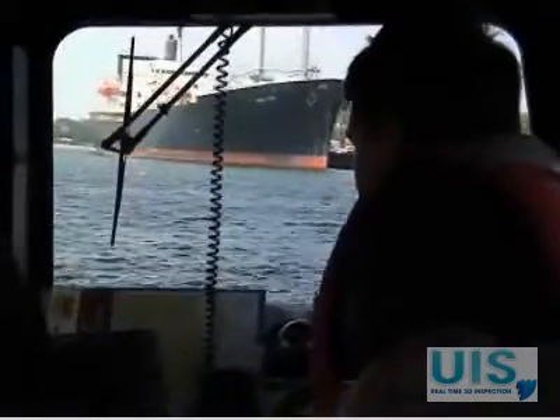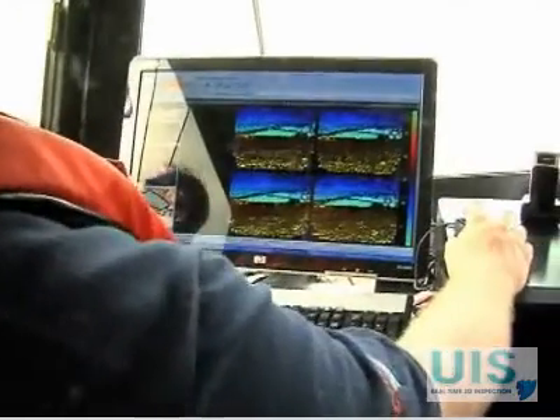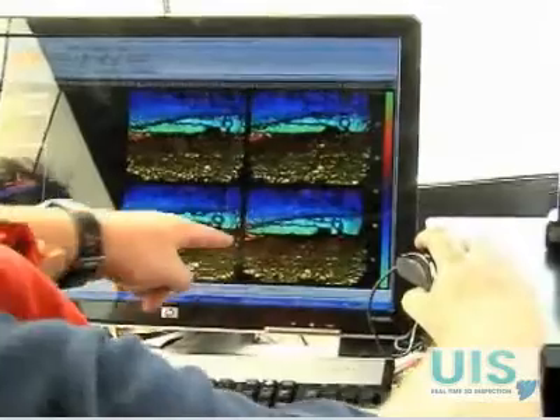It's completely unique — the only one in the world — because what it enables you to do is see in 3D underwater in zero visibility water. It's using sound to see, so we've effectively got an acoustic video stream. Think of it as a normal video stream, but instead of using a camera, we're using a sonar.